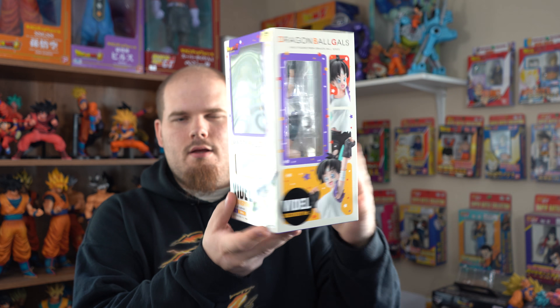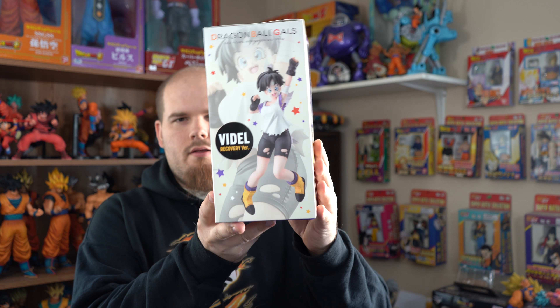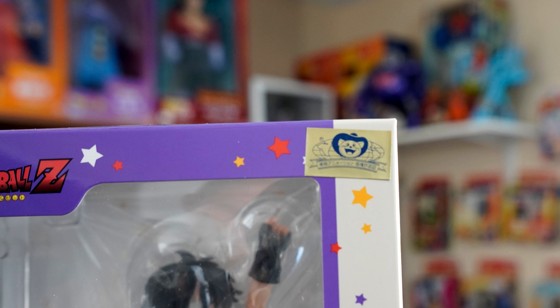Before we get to the figure, let's take a quick look at the box — something I always like to do. Here's the front, one side, the back, the other side, the bottom, the top. And here is the Toei Animation sticker, which lets you know this figure is not a bootleg. You thought I was going to say something else, didn't you?